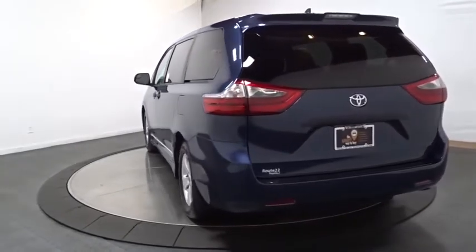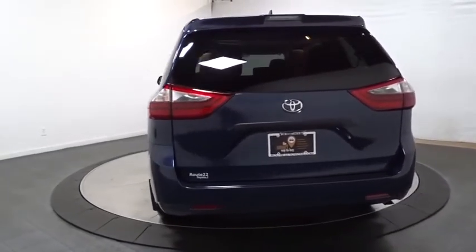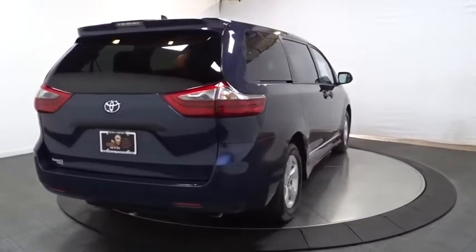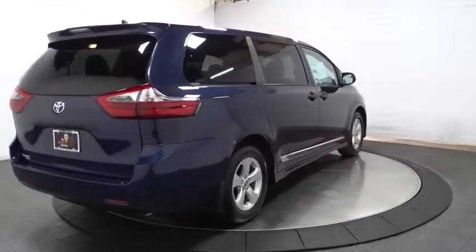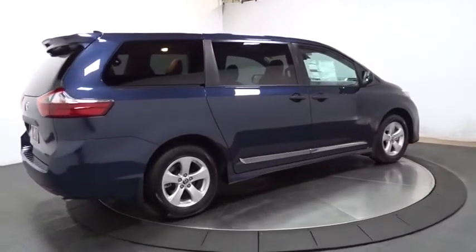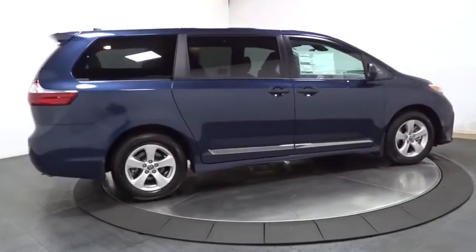This vehicle has less than 100 miles. Here are some of this vehicle's great options: backup camera, keyless entry, front-wheel drive, electronic stability control, clock, day and night rear-view mirror, cloth seats, tinted glass, black door handles, and low tire pressure warning.